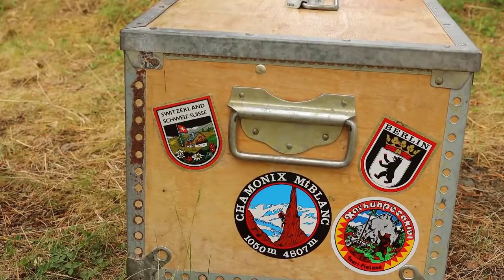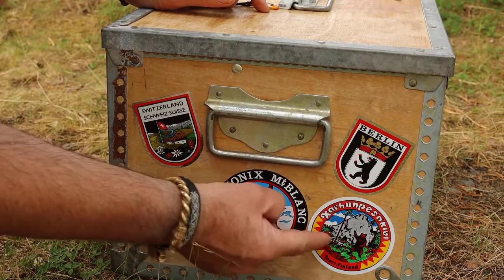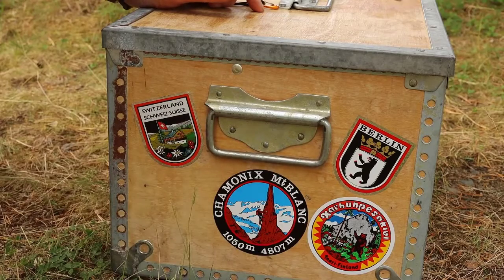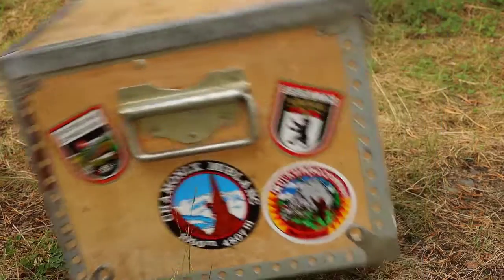On this side we have one from Switzerland, from Berlin, from Finland. And this is Chamonix in France — we love to be there, it's close to Mont Blanc.